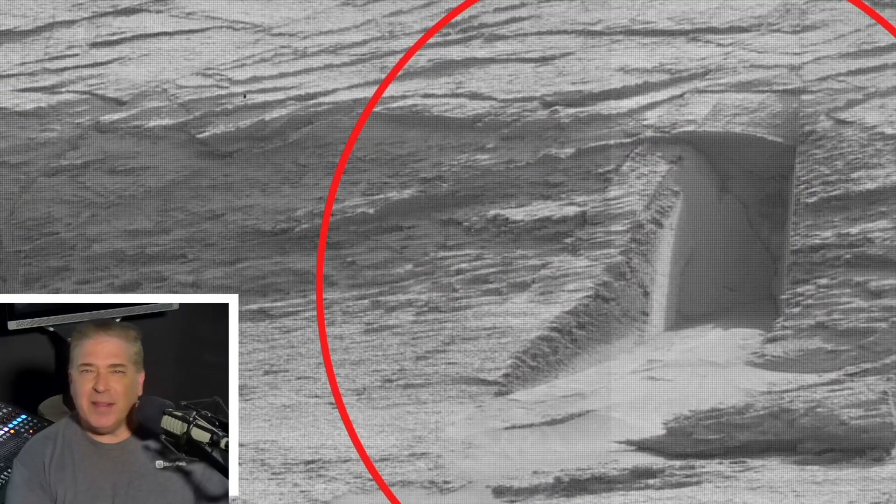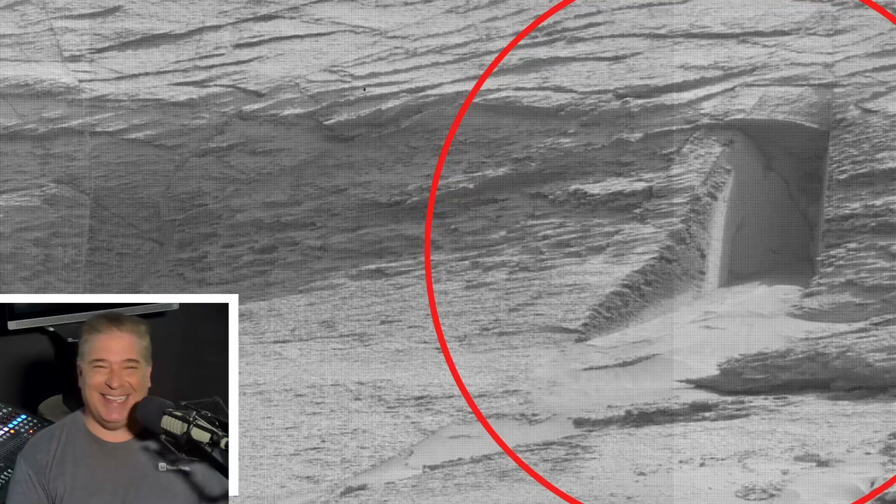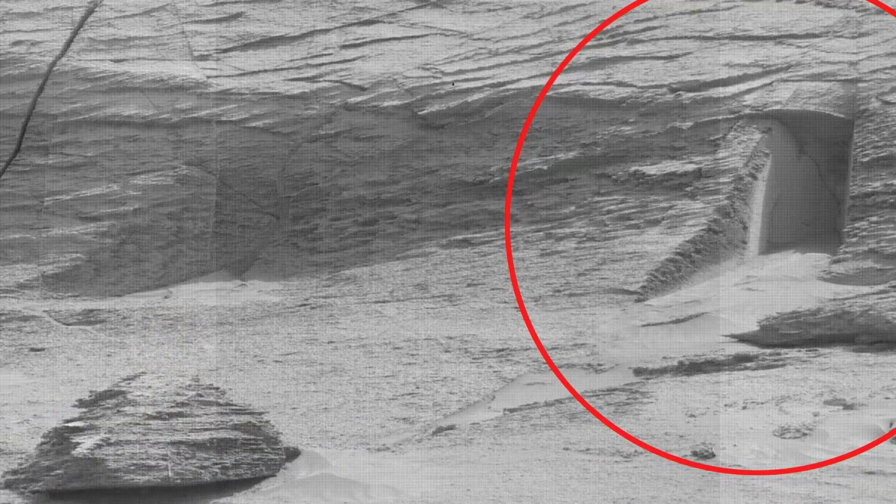Just a side note — why are these things always kind of grainy images? I just don't get that. Even UFO photos. I'm told we can take a picture of a dime on the ground from outer space. So what's with these grainy images?